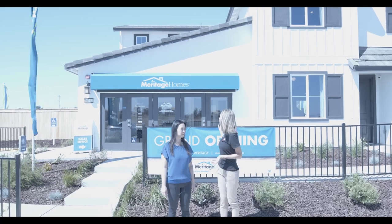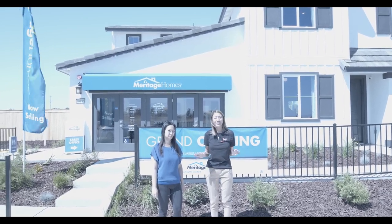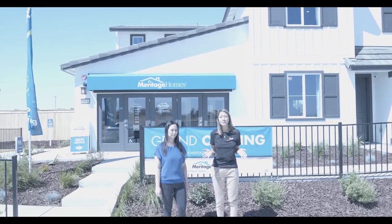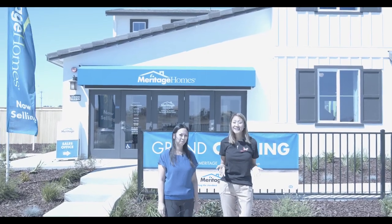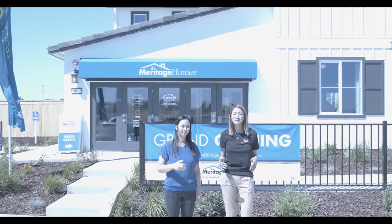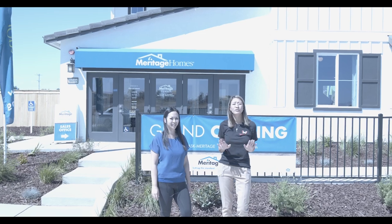So we have Meritage Homes, as you guys can see. They just did their grand opening last Saturday. Their homes are beautiful. They have about 171 homes building in this area, and they have 17 homes available right now that are ready to build. If you come and buy their home, it'll be closed in November and December and you'll get a brand new home to live in.